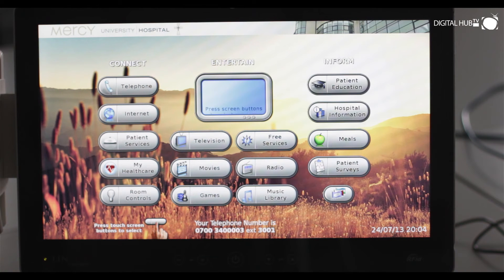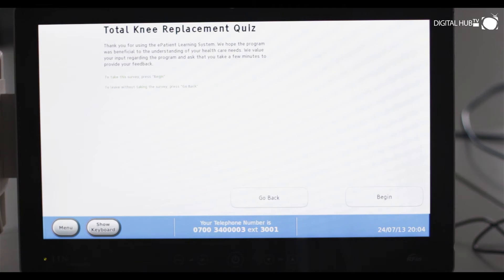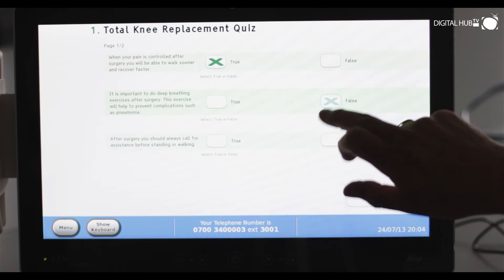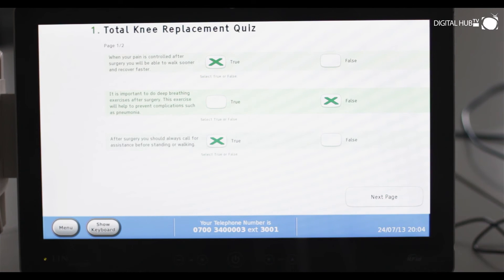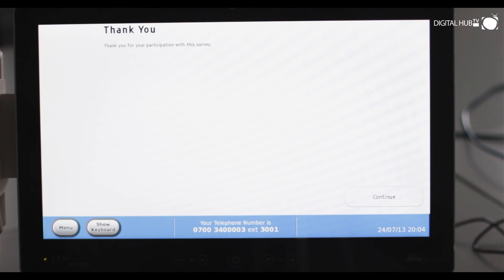With Medivista's simple patient survey application, hospitals can get immediate feedback from patients. It's a straightforward survey where patients answer questions, and all the information is collected at the Medivista server, enabling centralised reporting and statistics to be produced quickly.